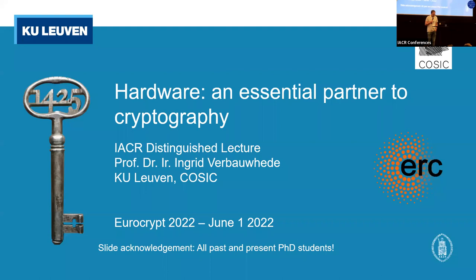Please welcome Ingrid. Thank you. I get nervous from this kind of introduction. My presentation is about hardware — you've heard that — so maybe it's a bit out of what you usually hear at this conference.